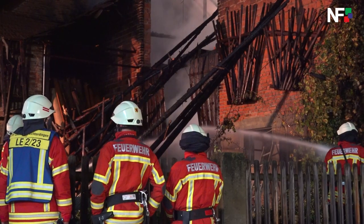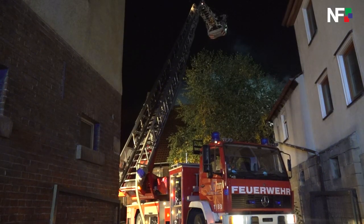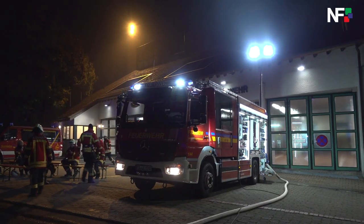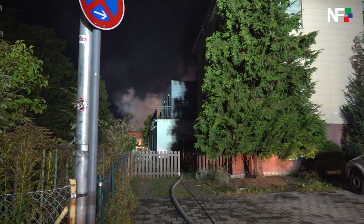Wir haben einen Bagger bestellt, der jetzt den Brandschutt von innen raus nimmt. Das ist eine alte Scheuer, die eigentlich nicht mehr genutzt wird. Da ist halt viel altes Gerümpel drin, Holz drin und einfach alte landwirtschaftliche Sachen drin. Wir haben keine Verletzten.